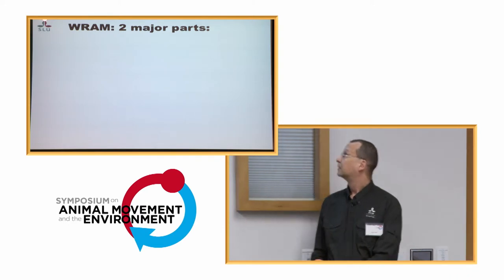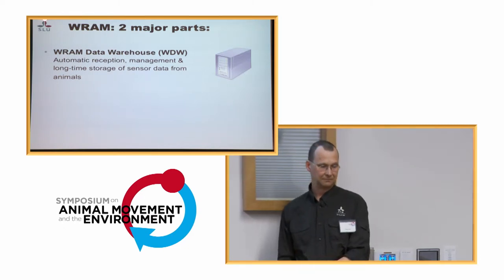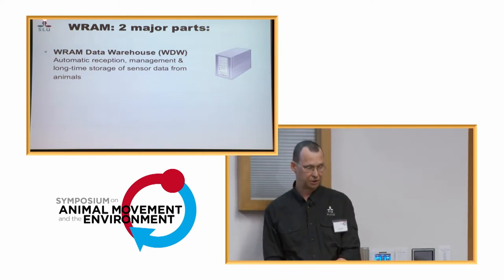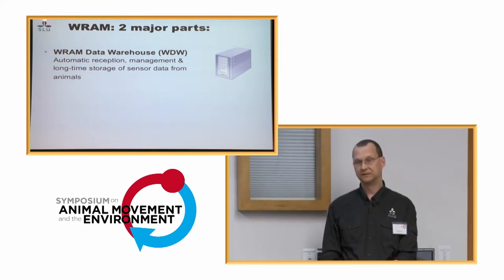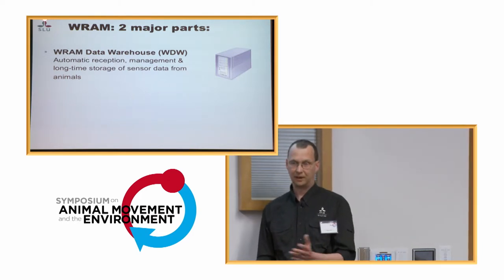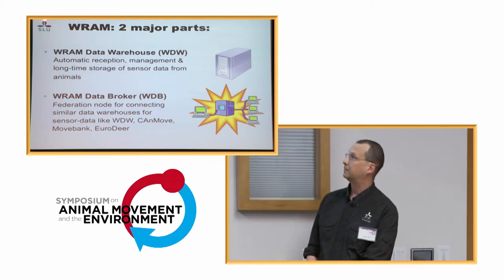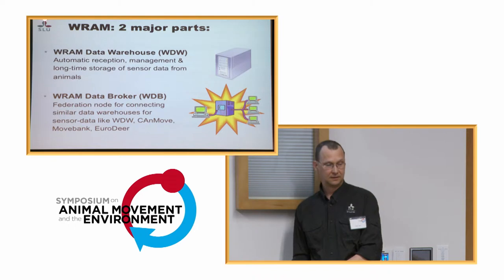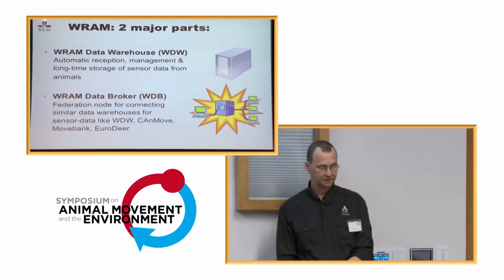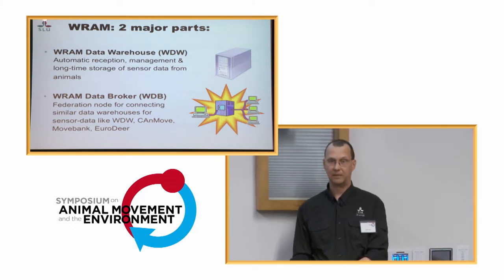The system consists of two major parts. The first part is a data warehouse — a huge data warehouse used for automatic reception, management, and long-term storage of sensor data from fish and wildlife. We did a lot of upgrades there. But the more interesting part is the RAM data broker, which is a federation node to connect similar data warehouses for sensor data — like our own RAM data warehouse, MoveBank, CanMove, and more, especially on the marine side where there are a lot more biosensor databases around.